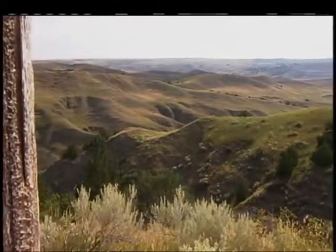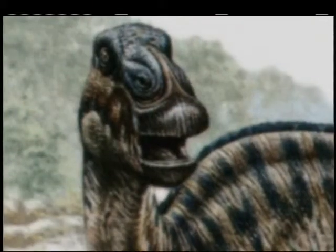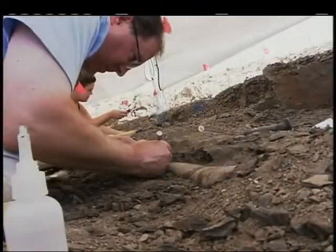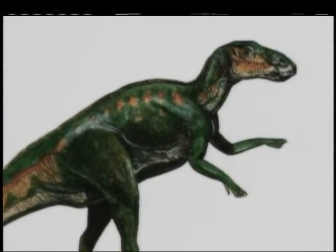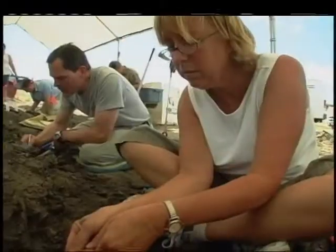Millions of years ago, the South Dakota we know today was a densely vegetated coastal wetland. This dig site was once home to the Edmontosaurus, a huge plant-eating duck-billed dinosaur that traveled in herds of thousands. Now it's a deathbed. Edmontosaurus is a duck-billed, herding dinosaur — basically the largest duck-billed dinosaur there is. They're T-Rex-sized and traveled in huge numbers. If you think about 1,000 of them walking through this valley in a migration, they would have eaten everything in sight, and of course, some would have died.